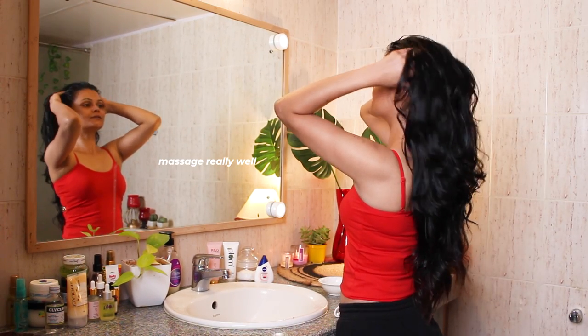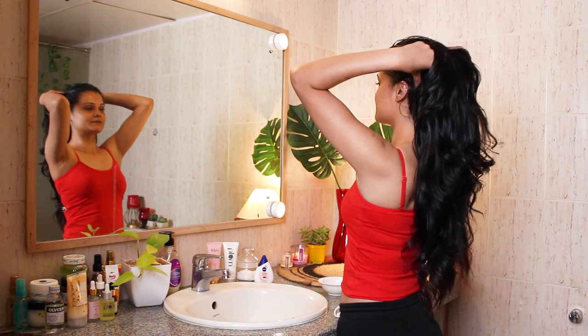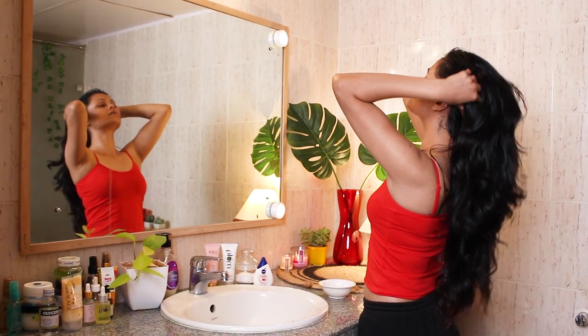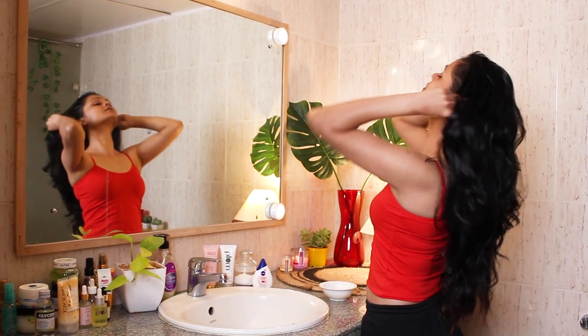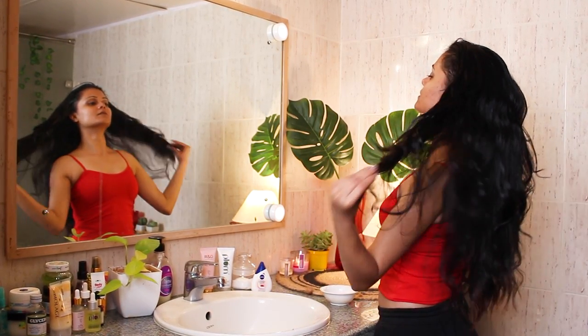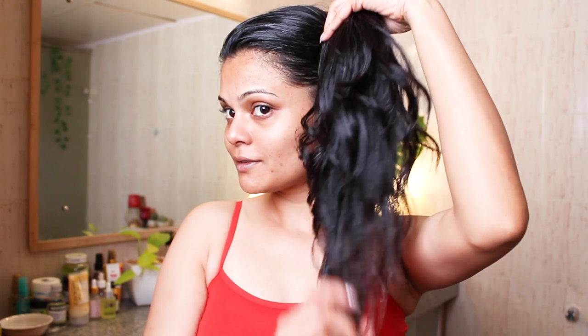Do not forget to massage it really well after applying hair oil. Head massage actually increases blood circulation and also helps in hair growth. Coconut oil gives extra nourishment to your hair and castor oil helps in hair growth — I'm sure you all know the amazing benefits of these two oils. Once we are done applying the hair oil and massaging, we will leave it for 20 to 30 minutes and then move on to the next step, which is deep conditioning.